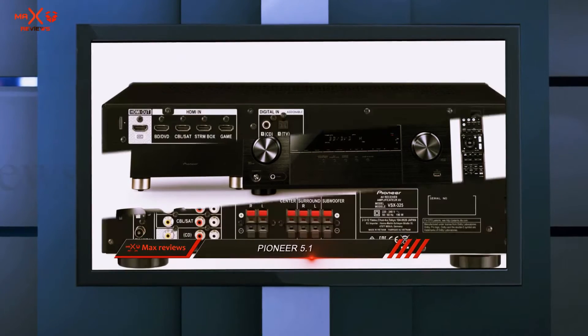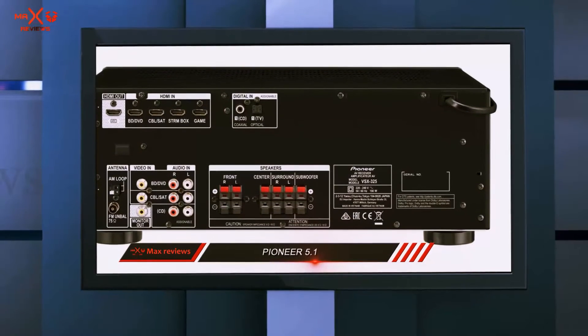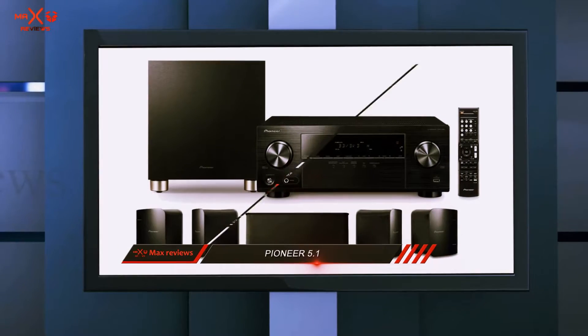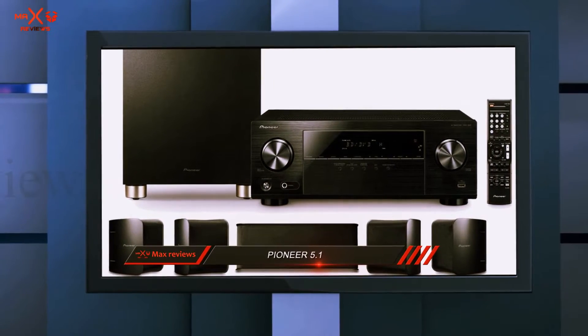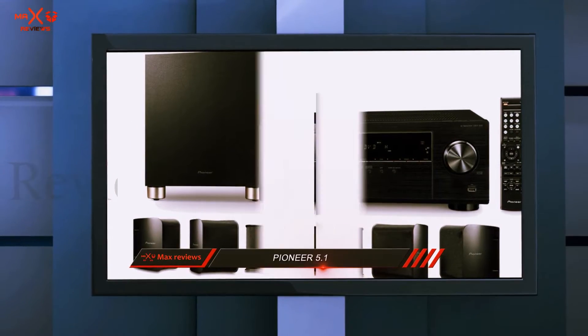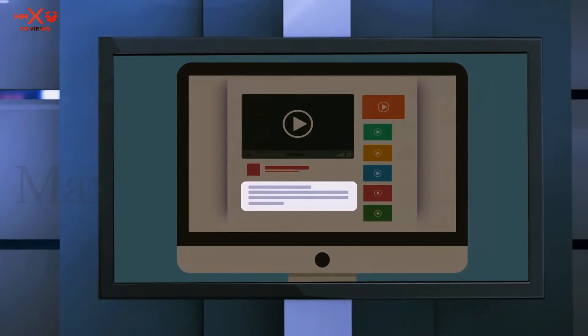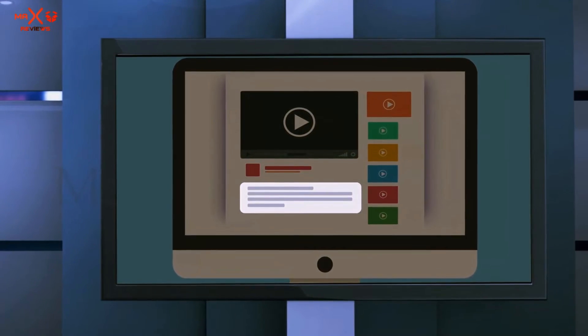The receiver is the star of the show, as it includes 4 HDMI inputs and Ultra HD 4K by 60 pass-through with HDCP 2.2. It also supports Bluetooth, so you can stream music or other audio types from your phone or laptop. Check out the description for more information and the latest price.